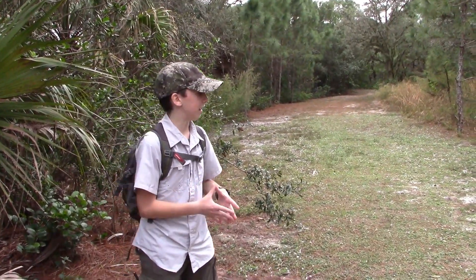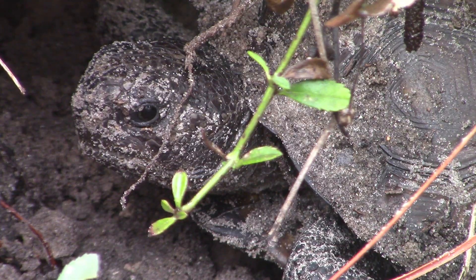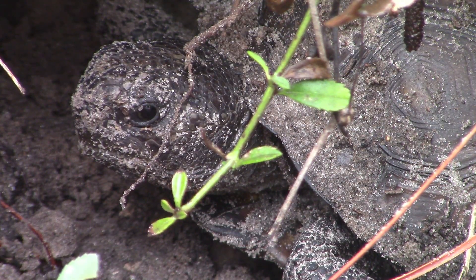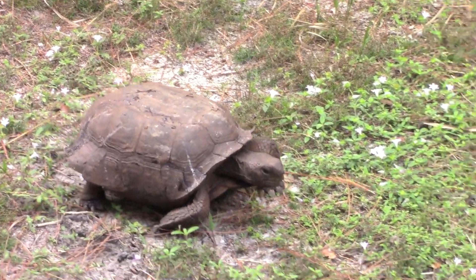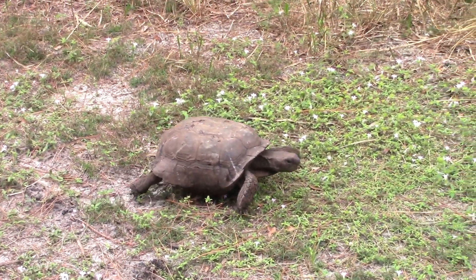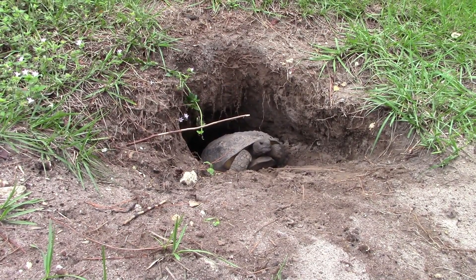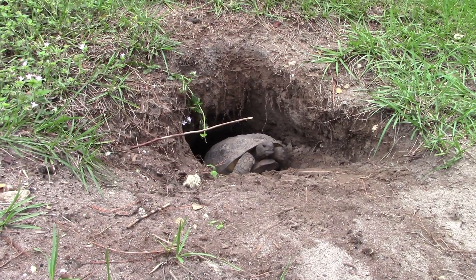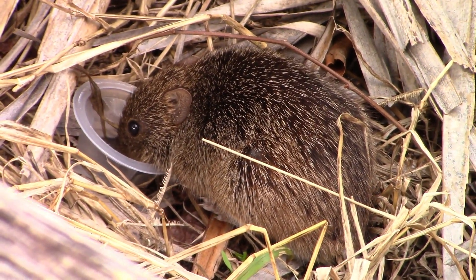This is a keystone species, meaning that the entire environment could collapse if they are not present in an area. This is because they dig burrows for other species to live in, and even when they move out, other animals take over. These burrows can contain hundreds of other Florida species, including invasive species such as the Burmese python.